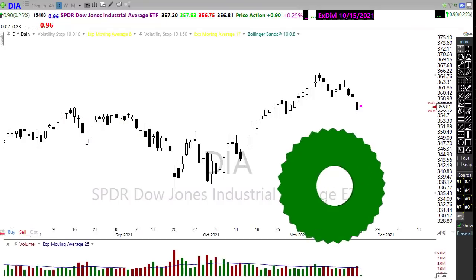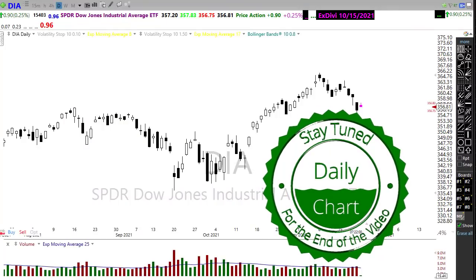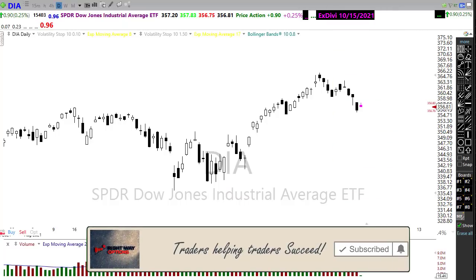Good morning once again everyone, and thank you so much for being here. Let's dive right in and take a look at these index charts and see if we can get some information about how we might want to approach the market for today.